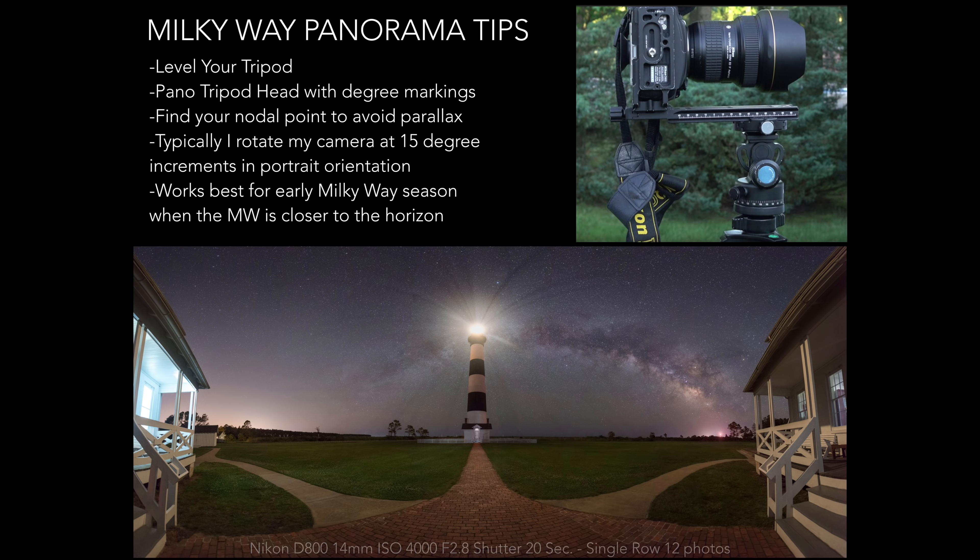One of my favorite things to do is a self-portrait holding a light sphere, which diffuses the light nicely and illuminates foreground elements, though it's not good for time lapses since it's not a constant light. For Milky Way panoramas, make sure your tripod and camera are both level. I recommend getting a nodal slider, which allows you to pivot from the lens and not the camera body to avoid parallax issues. Milky Way panoramas are easiest when the Milky Way is closer to the horizon early in the season, allowing a single row of images.